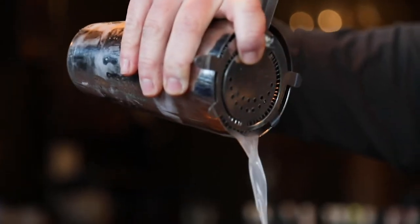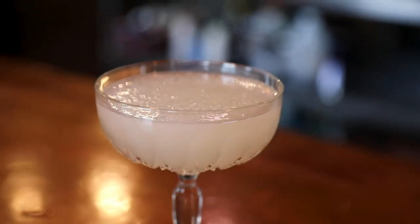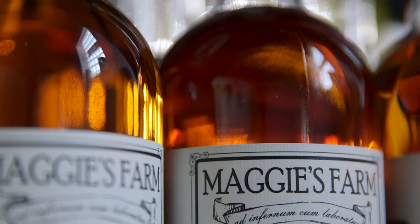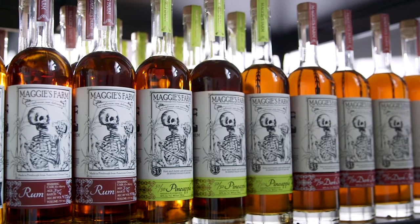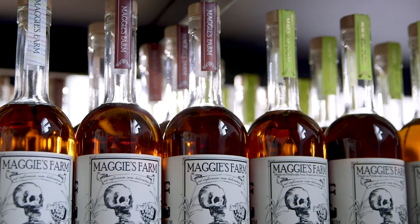Our rum is distilled from carbonato sugar rather than molasses, and you end up with a more flavorful product. We started with just what we call the core lineup — the white, spiced, and dark rums — and people still really respond to those.